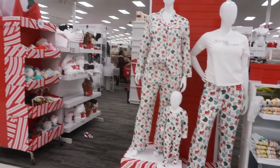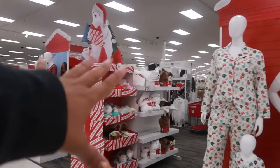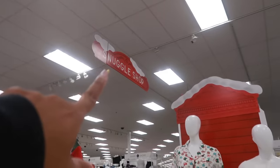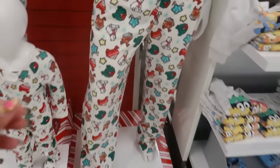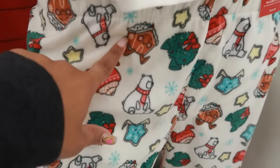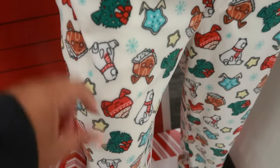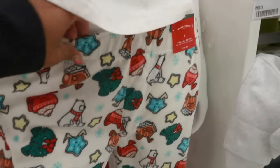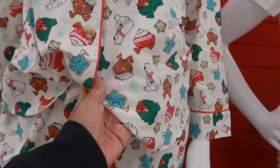Hey, welcome back! I'm in Target and I noticed they put this whole little area up — it's called the Snuggle Shop. They have the cutest pajamas, look at these with the gingerbread house, the little stuff like hot cocoa. These pants are in the men's section for $10.